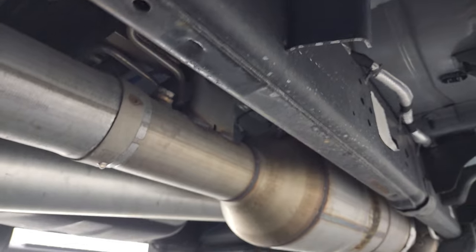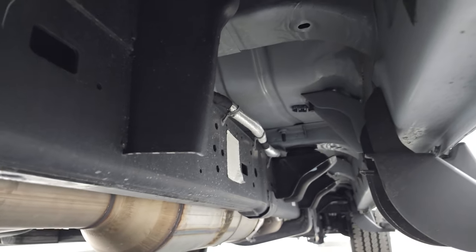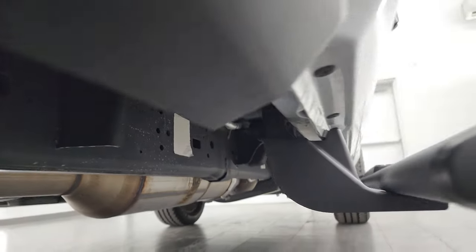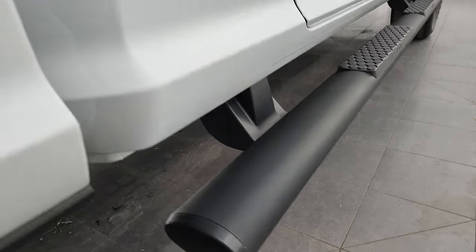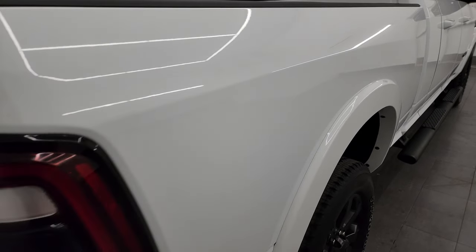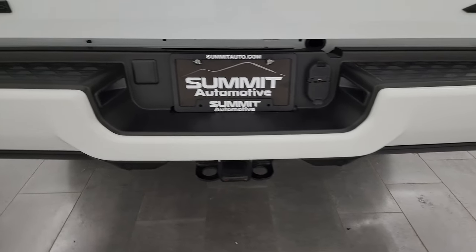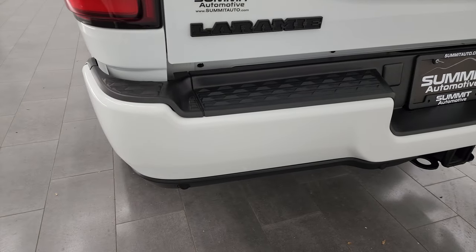It has the remaining factory exhaust, hasn't been altered in any way — like a brand new truck under here, looks really good. Passenger side box, I didn't see any dents or dings. It does have the LED tail lamps and the rear bumper parking sensors. The rear bumper itself is in perfect condition.